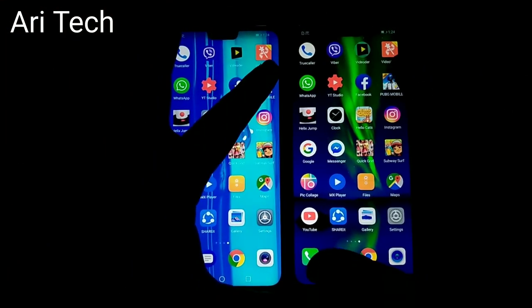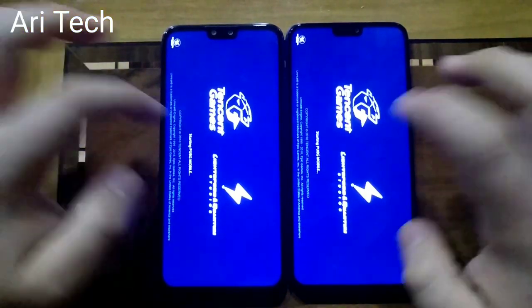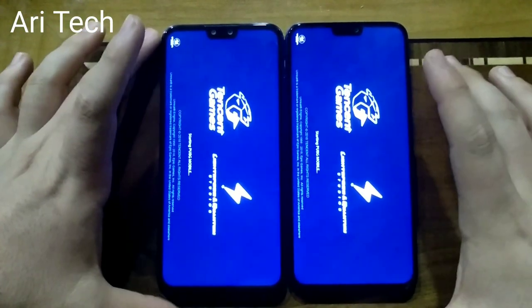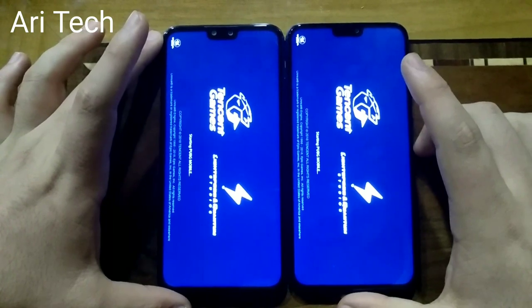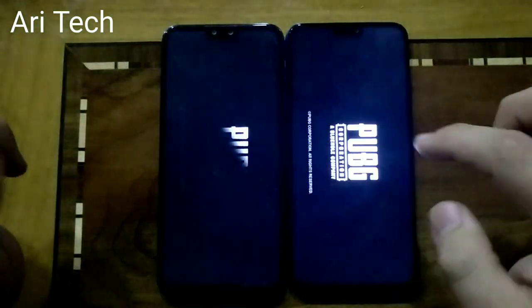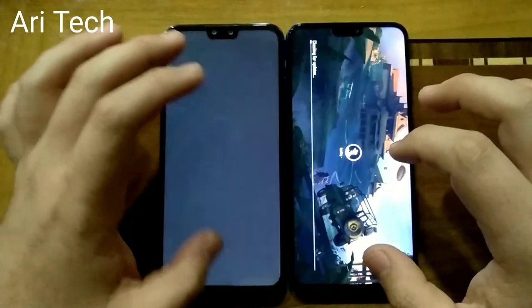Now let's jump to PUBG. Let's see which one will open PUBG faster. Honor ATX is a little bit faster.